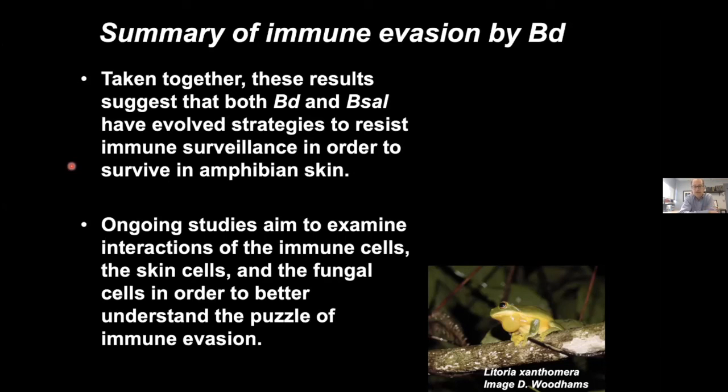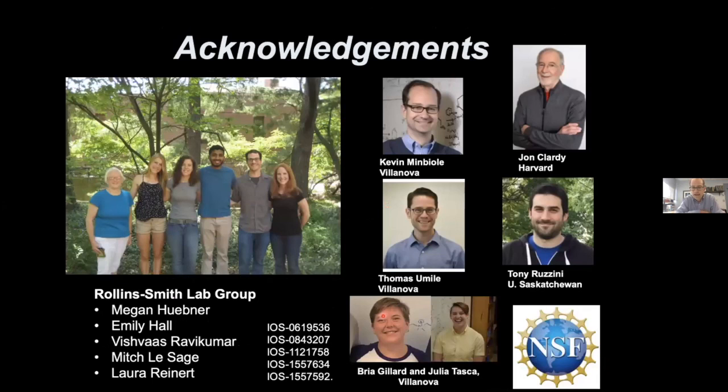A lot of work is ongoing in our labs to get better knowledge of what's going on in the immune cells, perhaps in the skin cells, and to better understand this immune evasion. We can conclude that BD and BSAL have parallel strategies to survive in amphibian skin. Thanks to the Rollins-Smith lab members, master's students Bria Gillard and Julia Tasca at Villanova, team Harvard who helped with the spermidine idea, and the National Science Foundation for generous funding. We're happy to take questions.